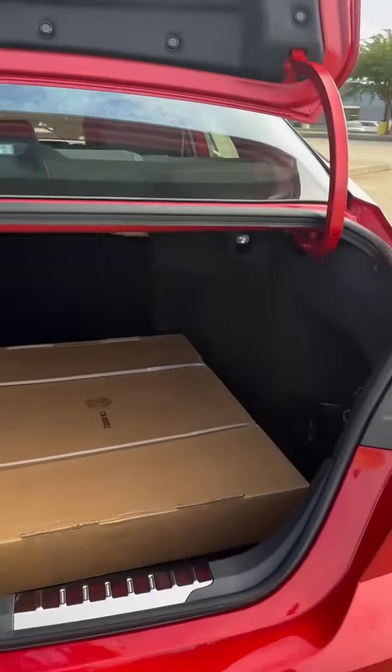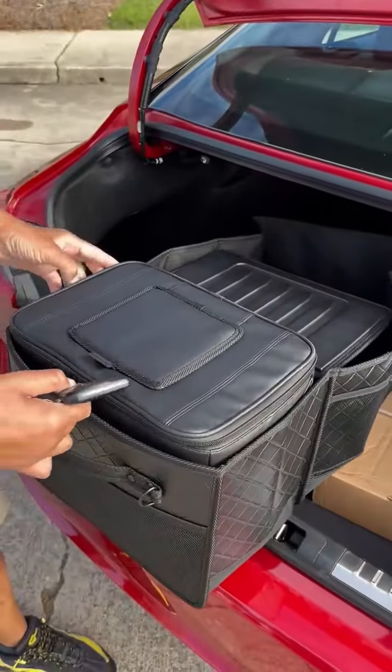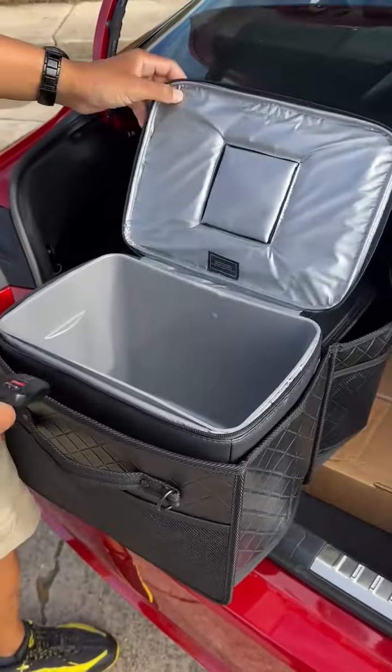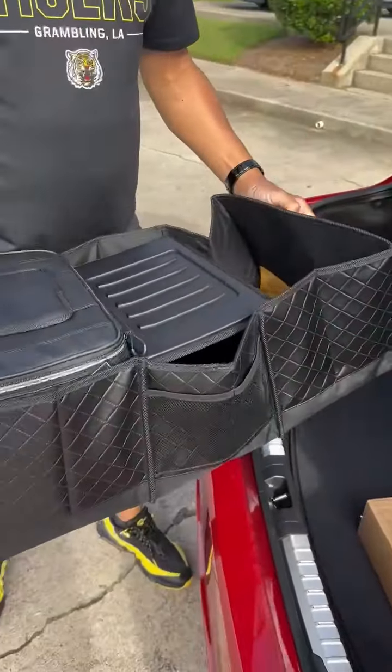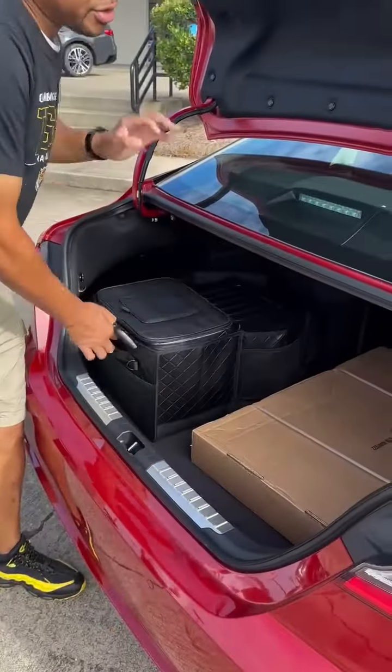This one comes with the cargo organizer by Toyota, which means you got a refrigerator section here for cold beverages and things like that. This piece also comes out if you need the trunk space and you're going on a vacation with the family, or it's just you going by yourself.